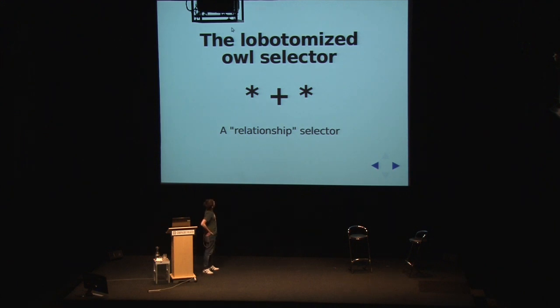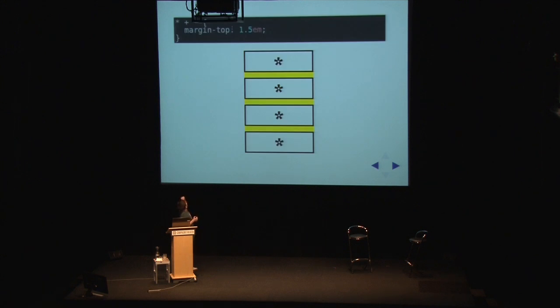This, which I call the lobotomized owl selector, is a relationship selector. It's not styling elements - it's not as dumb as doing that. It's saying: when do we need the glue? We only need the glue when we have two things that we need to stick together. So you have the lobotomized owl selector with margin-top 1.5 - let's say 1.5 is your standard line height. As you can see, only elements which follow elements have margin. They can be any elements, of course. That sorts it out. And it works infinitely through nesting - when you wrap an element around a number of those elements, you still get the same interval.